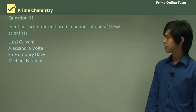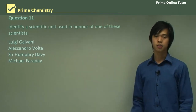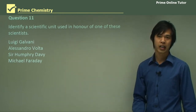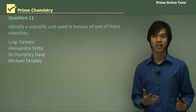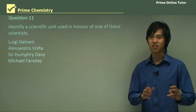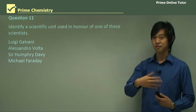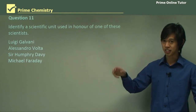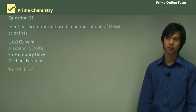Question 11: Identify a scientific unit used in honour of one of these scientists. There's an SI unit named after one of these people, and it should be pretty clear which one it is. If you've ever used a battery, you'll know it's like 1.5 volts. The unit is the volt, which is a unit of potential difference — electrical voltage — named after Alessandro Volta for his creation of Volta's pile and the galvanic cell.